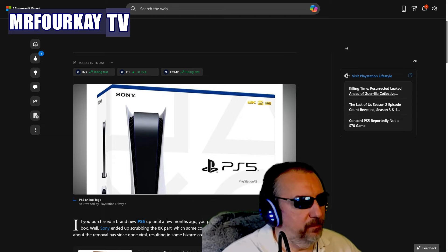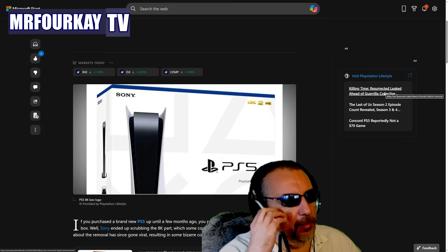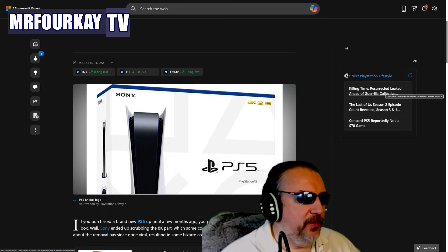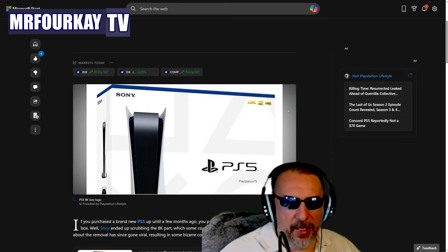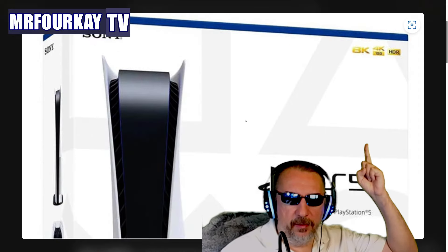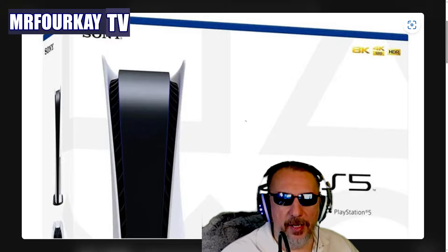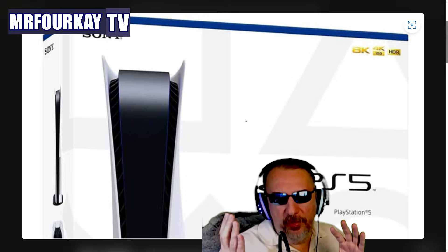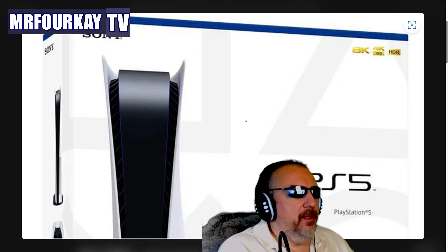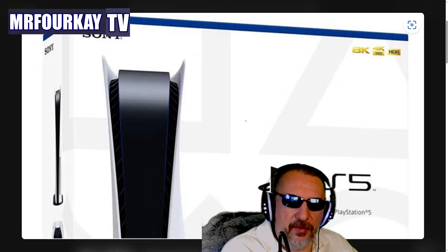Back in 2020, a big giant white box — white and blue — and the first thing I saw was a big 8K logo, which is right over here. And then 4K 120 with HDR. You would think that they would put 4K first and then 8K.